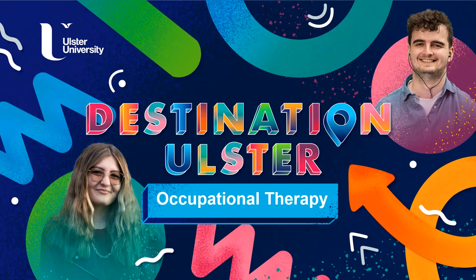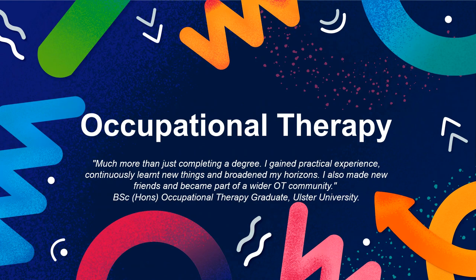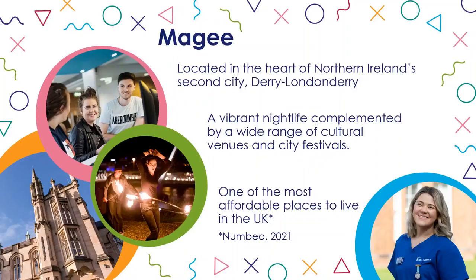Thank you for your interest in studying Occupational Therapy at Ulster University. Ulster's Bachelor of Science Honours degree in Occupational Therapy qualifies you to apply for registration as an Occupational Therapist, but as you can see here our graduates get much more than a degree. You will be studying at the Magee campus in the heart of Northern Ireland's second city, Derry, Londonderry.